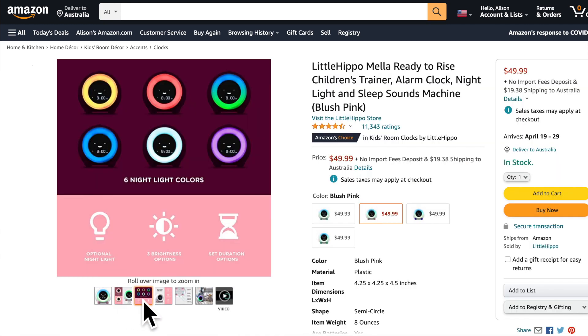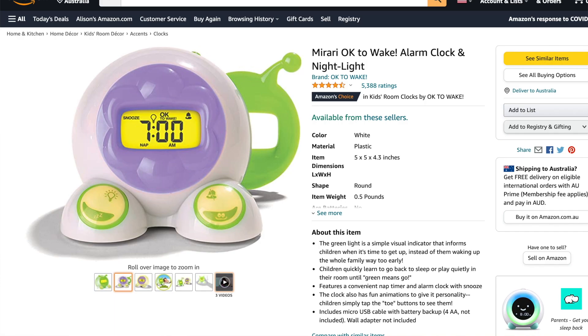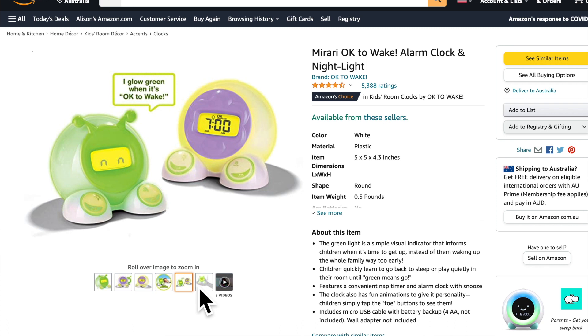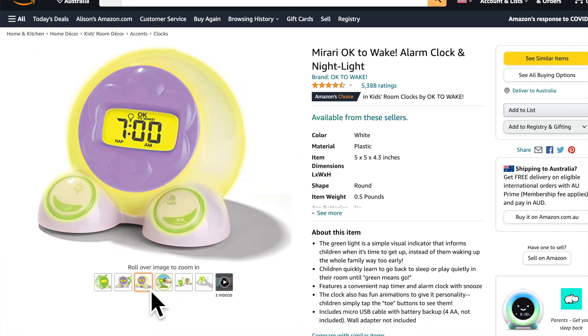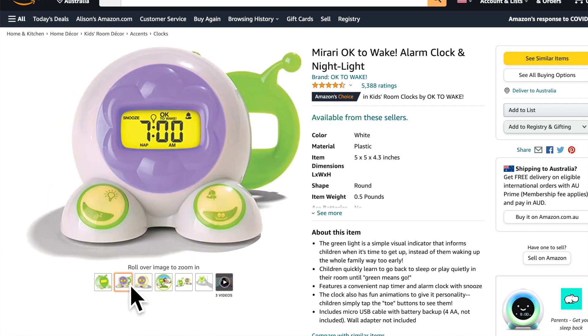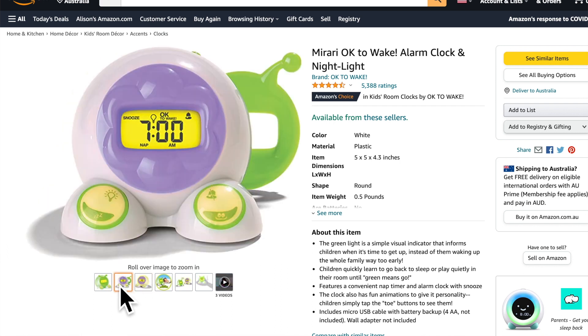The next one is an OK to Wake clock, which is also Amazon's Choice. It has feet — if you tap on its feet, it lights up in the middle of the night and you can use it as a nightlight. They use the colour green to mean go, so that's another option.